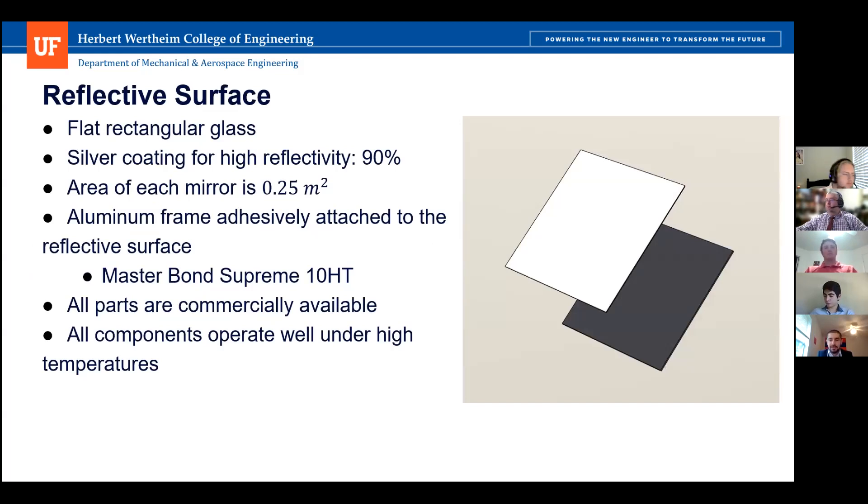The reflective surface consists of two components: a mirror and a frame. The mirror is made of silica glass with a silver coating providing 90% reflectivity. The frame is aluminum, attached adhesively to the glass using Supreme 10HT epoxy adhesive, selected for its very high strength, wear resistance, and maximum operating temperature of 400 degrees Fahrenheit.